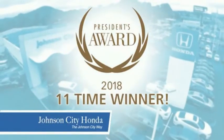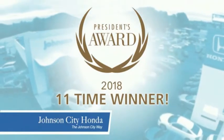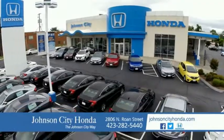There's a reason Johnson City Honda is the area's only 11-time President's Award winner. We love our customers and the great products that we sell. That's the Johnson City way. Johnson City Honda.